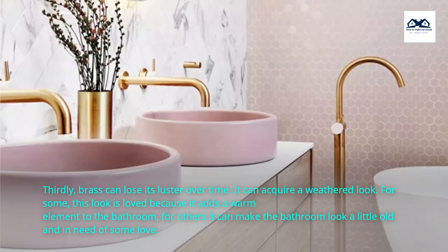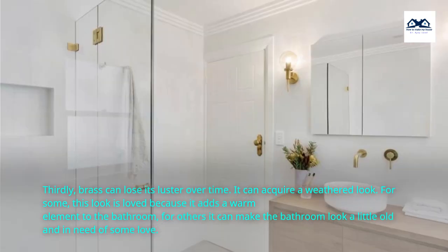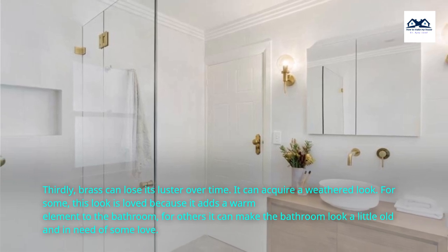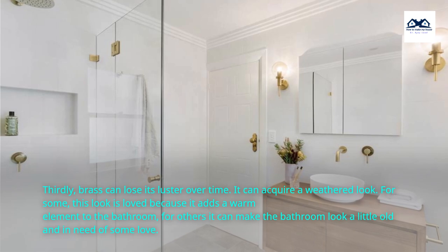Thirdly, brass can lose its luster over time and acquire a weathered look. For some, this look is loved because it adds a warm element to the bathroom. For others, it can make the bathroom look a little old and in need of some love.